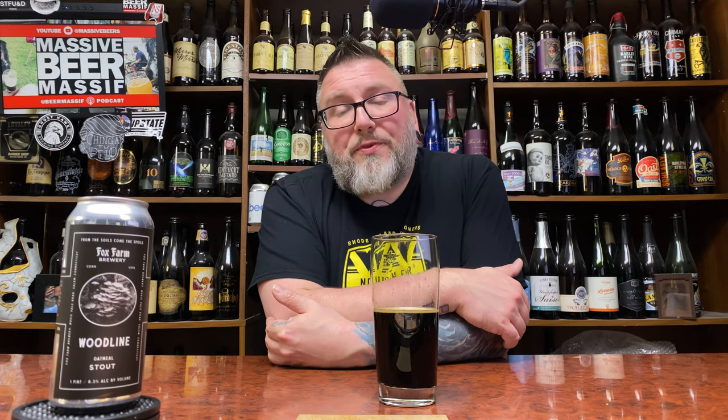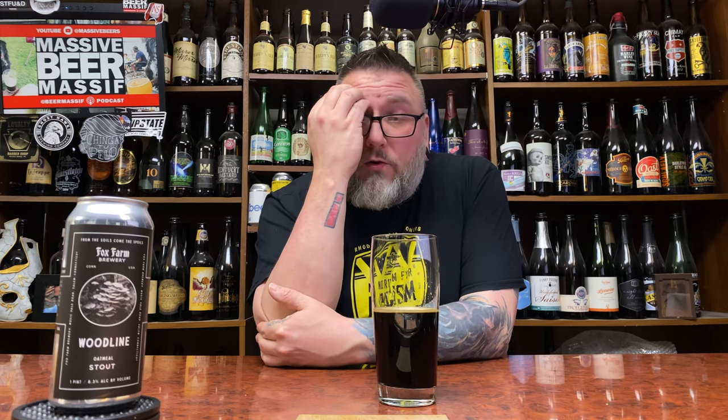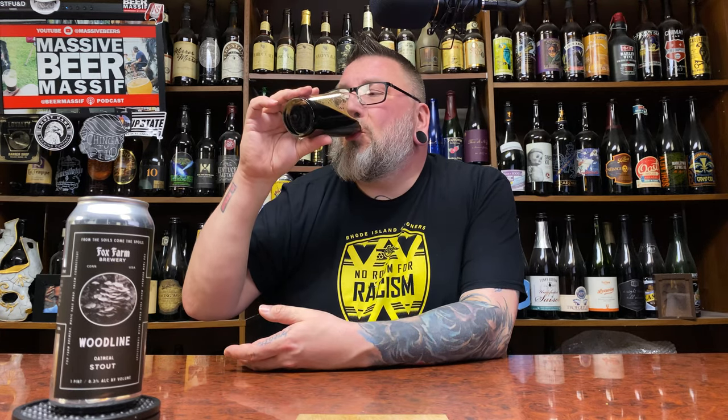Another review in the books. Hopefully you guys enjoyed it — down there in the comments if you want to talk about it. Massive beers on social media, beer massive. Check me out doing the whole podcasting thing. Hopefully you're enjoying a little bit of Fox Farm right now. We'll see you next time. Cheers.